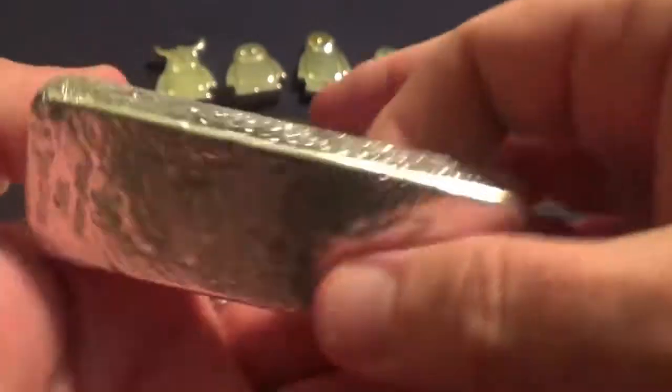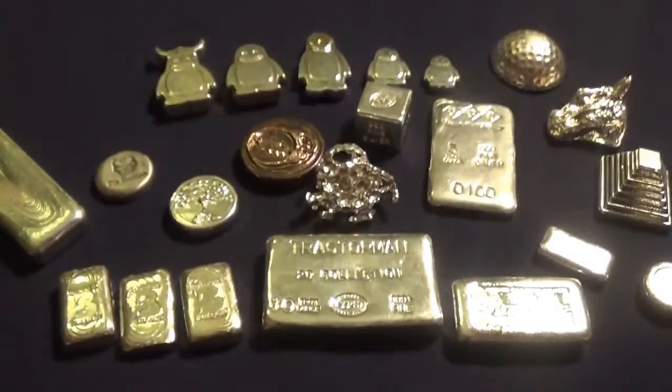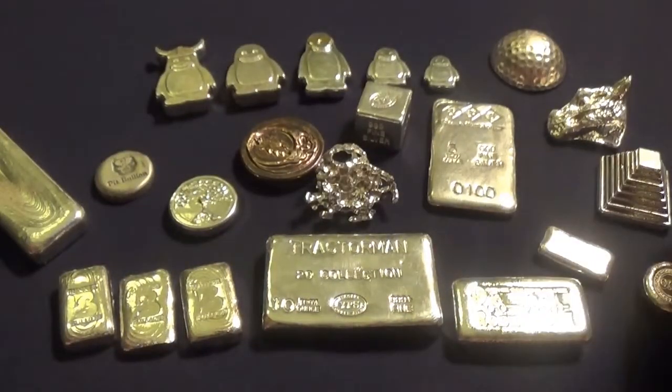This is that ten ounce bar poured into the cast iron mold. I made a video about this as well — I'll leave a link to that one down there too. All right, so that looks like we've covered it all except for two of them.